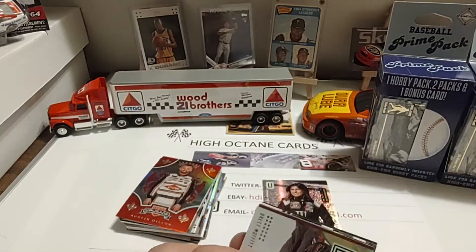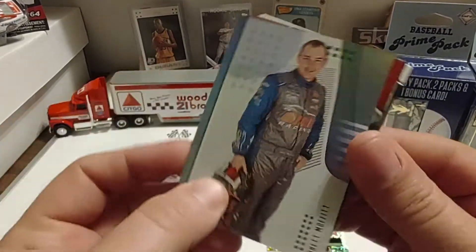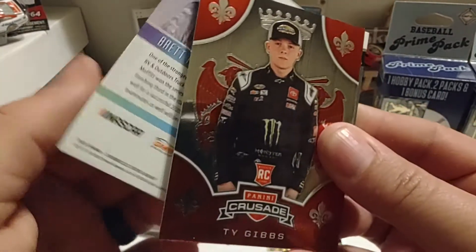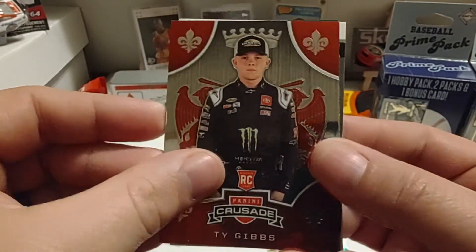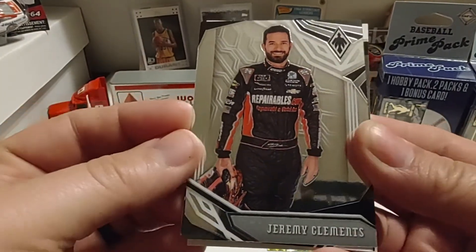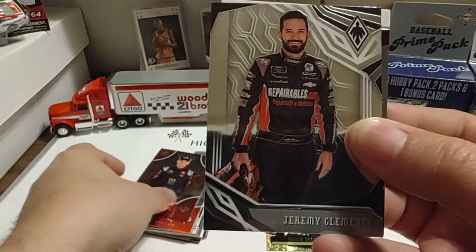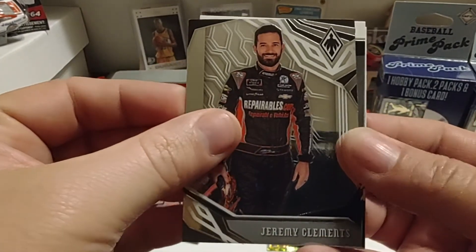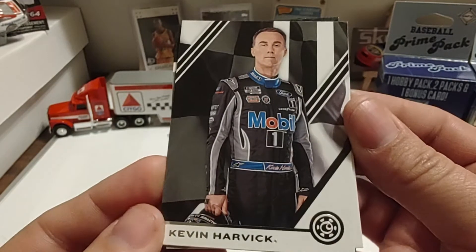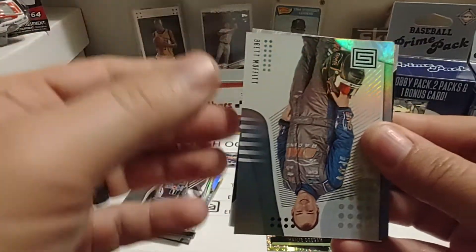Going to our last pack now with the thick relic card. We have a Brett Moffat — I don't think I have any Brett Moffat cards. Ty Gibbs Crusade. I don't think I've seen any numbered cards yet. Jeremy Clements Phoenix. And Kevin Harvick base set. I'm going to flip this over because I can feel the patchwork on the thick card.